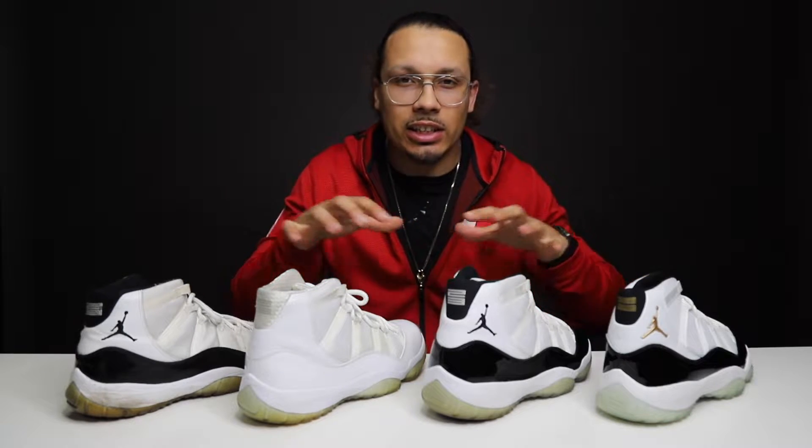Today we're gonna be talking about how to rate the condition of your shoes. I'm gonna show you my process on how I do it, and also so you guys can understand what the sneakerhead lingo is, so that way when you go to buy a pair of shoes, you know what they're talking about.